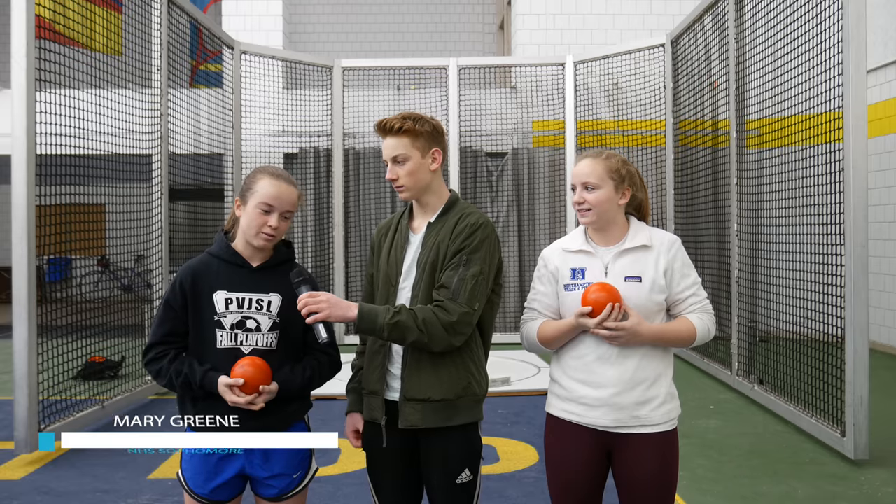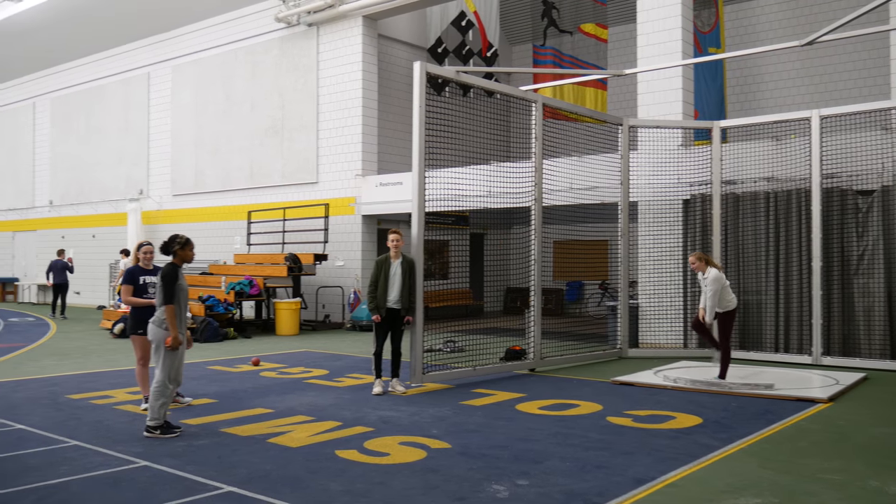I'm here with Mary Green and Kasey Charmerigan. And Mary, can you describe shot put a little bit as a sport? Shot put is a field event in indoor track where you throw a heavy ball as far as you can.